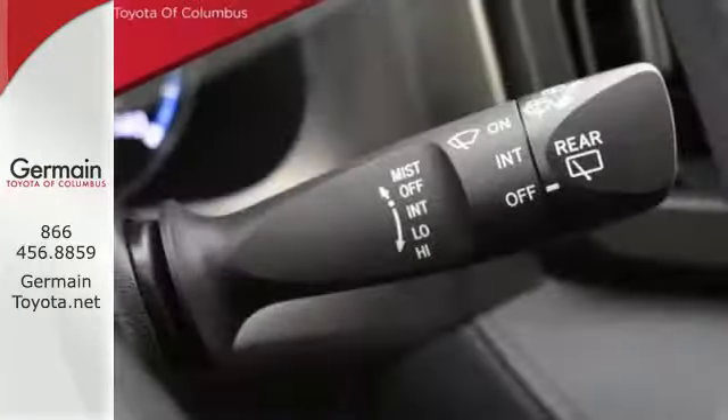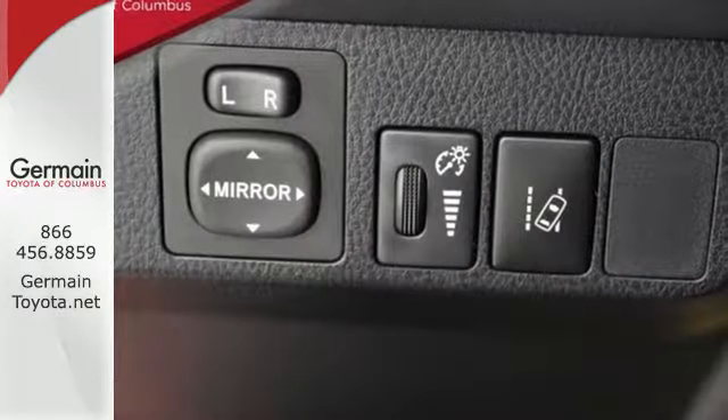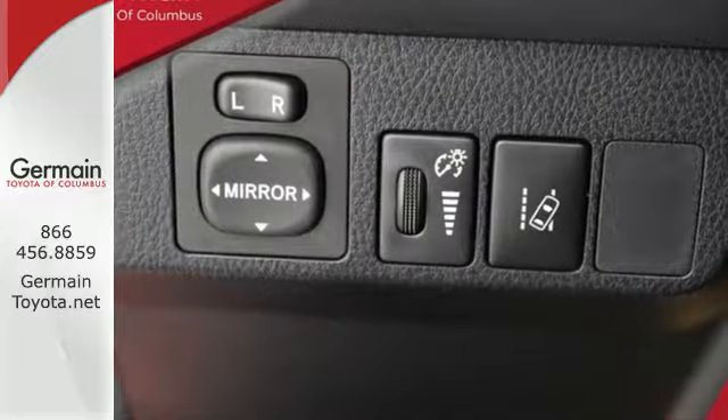You'll look forward to every adventure inside the spacious, quiet, and connected cabin. Entertainment and convenience are bolstered by the touchscreen display and Bluetooth.